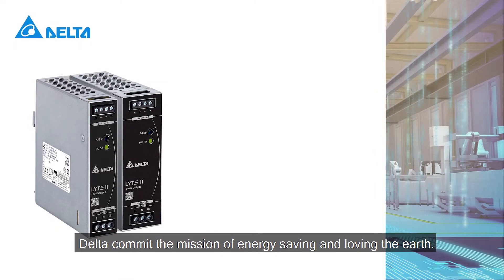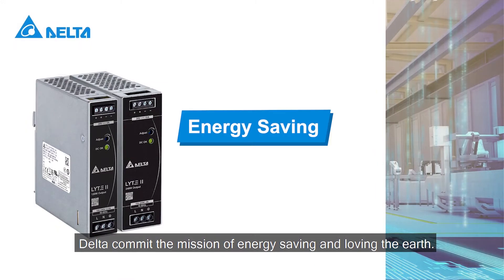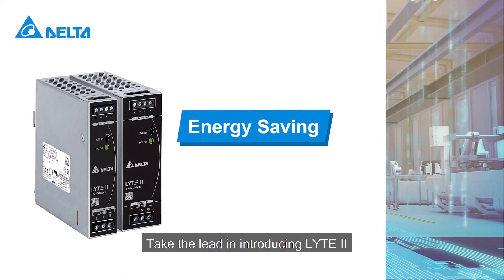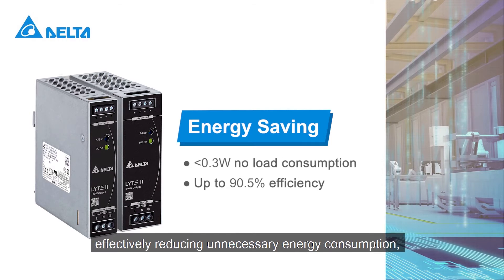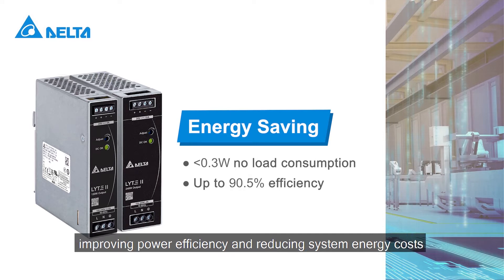Delta commits to the mission of energy saving and caring for the Earth. Taking the lead in meeting the US Energy Efficiency DOE 6 standard, with no-load consumption of less than 0.3 watts, effectively reducing unnecessary energy consumption, improving power efficiency, and reducing system energy costs.